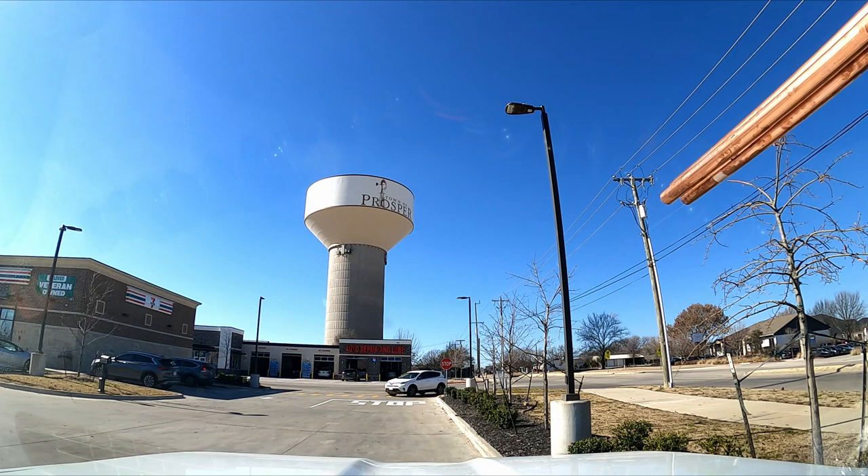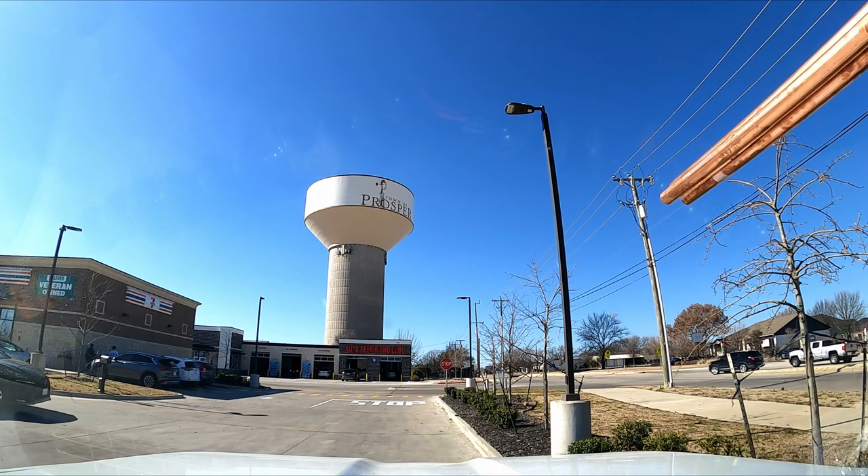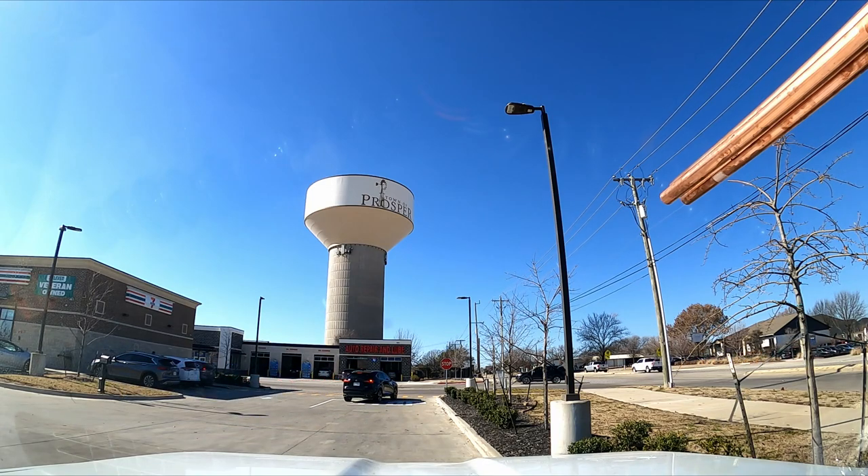Hi y'all, welcome to the channel. We're over here in the town of Prosper, Texas. We're going to take a look around and see what we see, and I'll tell you a story about how I accidentally drained that water tower right there — 400,000 gallons of water lost. Let's go cruise around, do some swerving, I'll tell you about it. Ride with me.